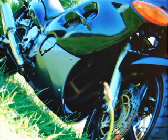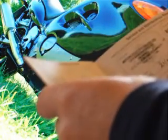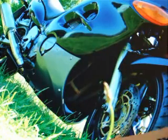It also comes with its V5 registration document, and the service book which is generally largely unstamped, with the last stamp being in 2004 at 4,100 miles.